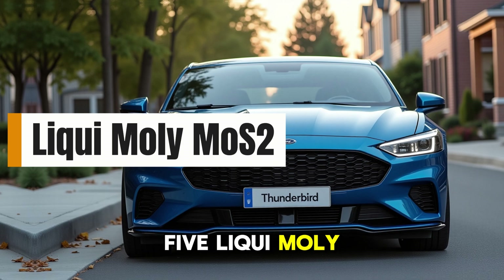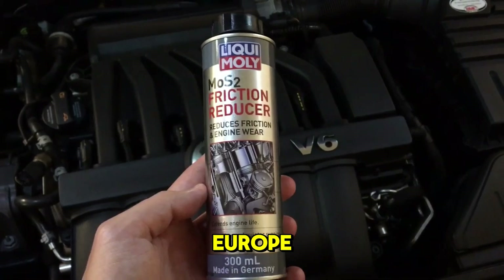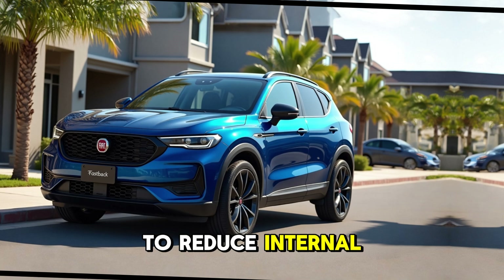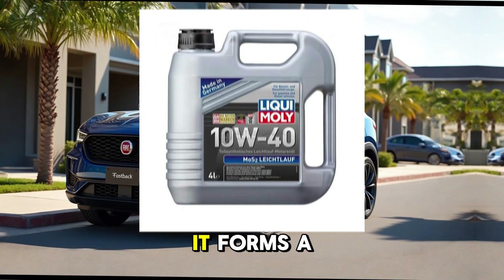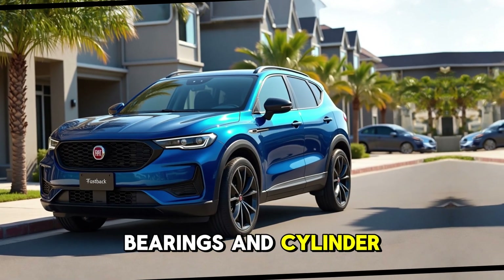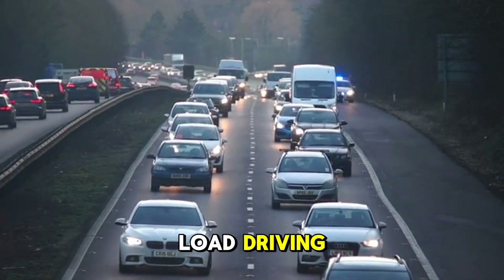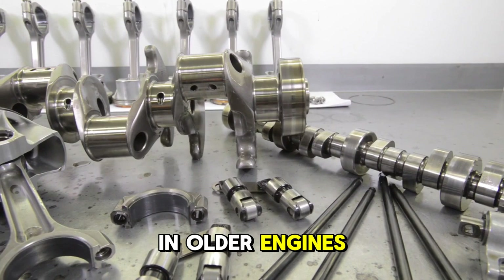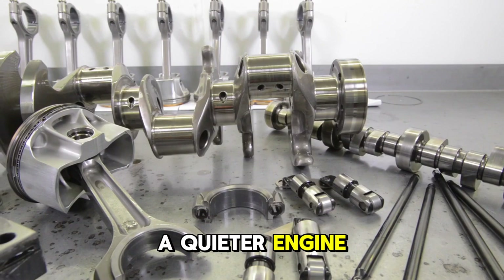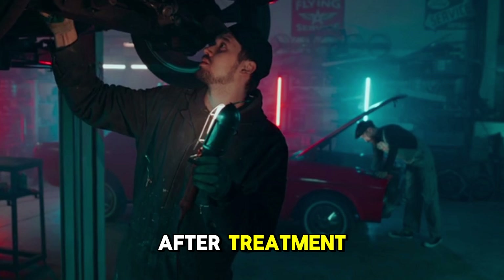5. Liqui Moly MoS2 Anti-Friction Engine Treatment. Made in Germany and popular across Europe, this additive uses molybdenum disulfide (MoS2) to reduce internal friction in your engine. It forms a low-friction coating on metal parts like cam lobes, bearings, and cylinder walls, reducing heat and wear during start-up and high-load driving. It's especially effective in older engines or any car driven in stop-and-go traffic. You'll often notice a quieter engine, smoother acceleration, and slightly better MPG after treatment.